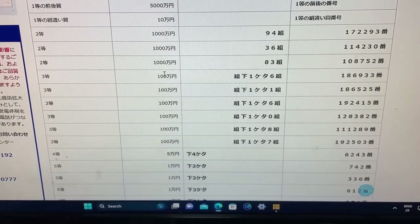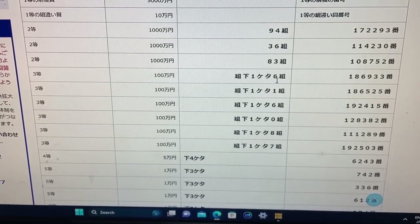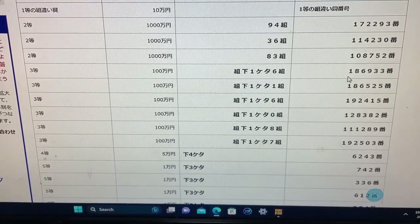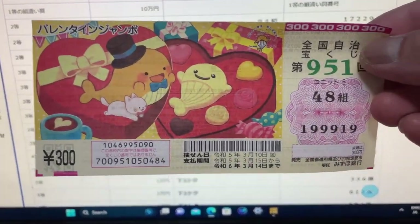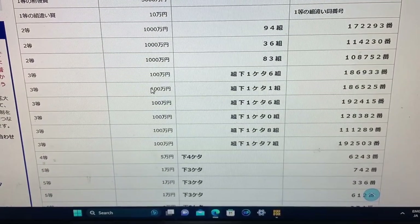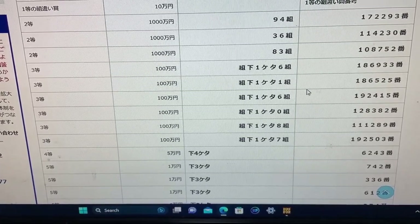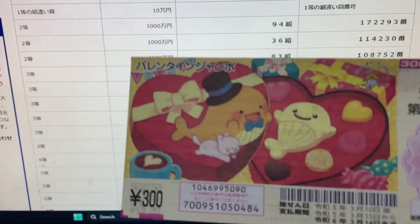To win the first third prize, Sen Man En, the last digit of your grouping number must be a 6, and you must have these exact numbers in the exact order: 1-8-6-9-3-3. My grouping is 48, so automatically I lose. To win the second third prize, Sen Man En, the last digit of your grouping number must be a 1, and the numbers are 1-8-6-5-2-5. No good for me — I have grouping 48.